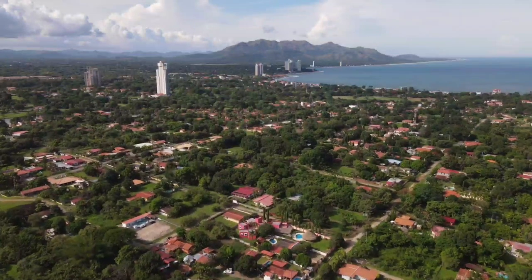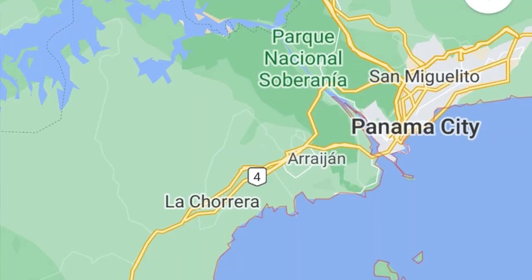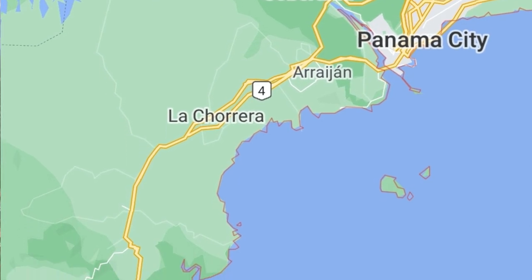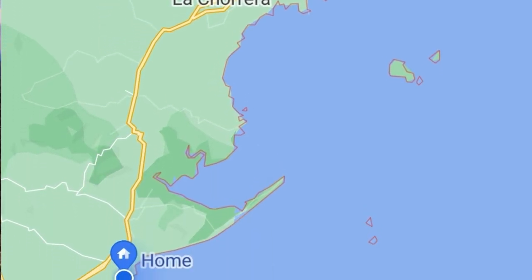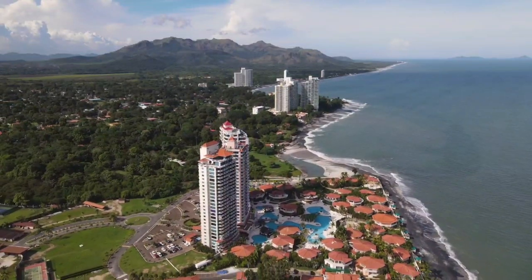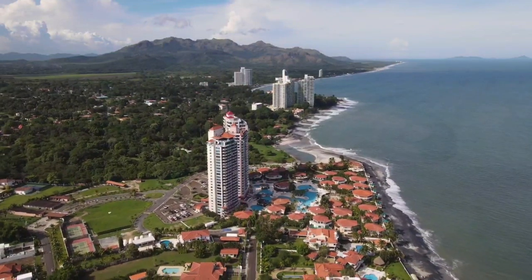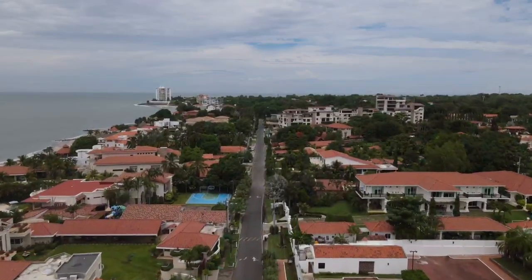Coronado is a highly popular beach town located on the Pacific coast of Panama. Situated an hour and a half drive from Panama City along the Pan American Highway, it is in the Arco Seco, or Dry Arc, stretch of coastline, so named because of the remarkably low rainfall it receives each year.